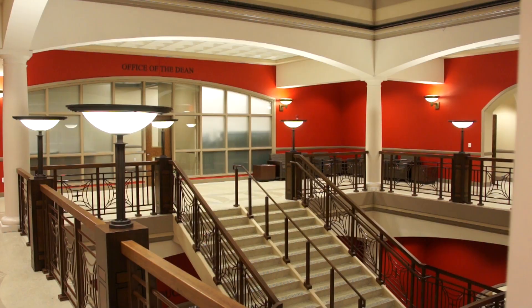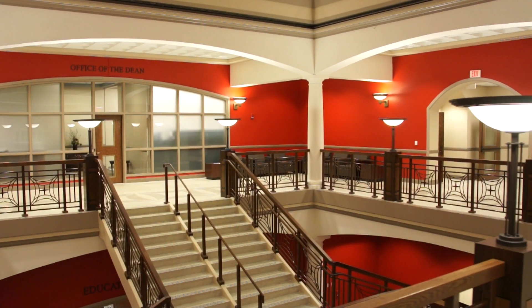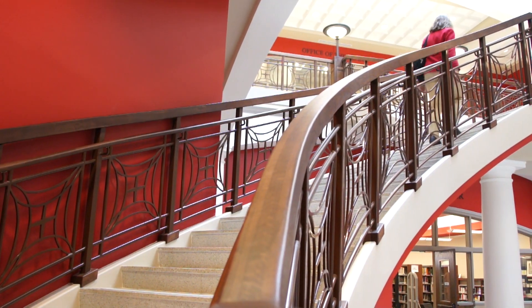When I walked in, I didn't even think I was in an actual school building. I thought it was something like a house, just because the grand staircase reminded me of something like on a big cruise ship or something like that.